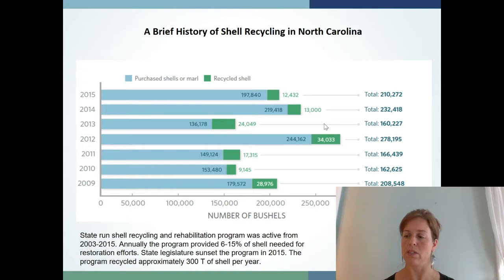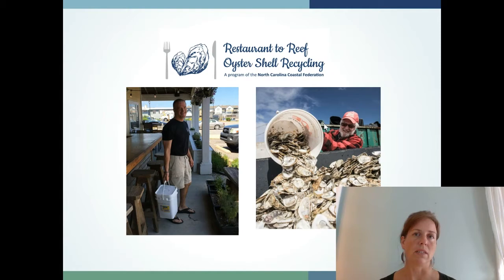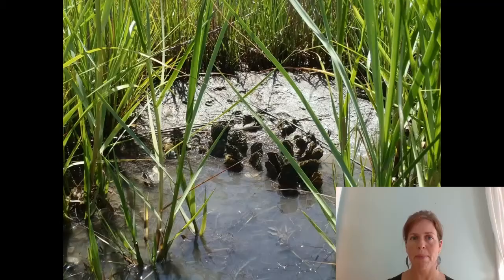We secured a small foundation grant to launch what we call the Restaurant to Reef Oyster Shell Recycling Program. This program is still in its infancy but builds off of the state's program with a few modifications. We rely on strategically placed stockpile locations with roll-off dumpsters, and a cadre of dedicated volunteers who visit our oyster-selling restaurants, collect discarded shell in five-gallon buckets, and bring it to those roll-off dumpster locations. We also wanted to use the shell in our restoration practices, so I'll talk about how we went about siting our restoration project.